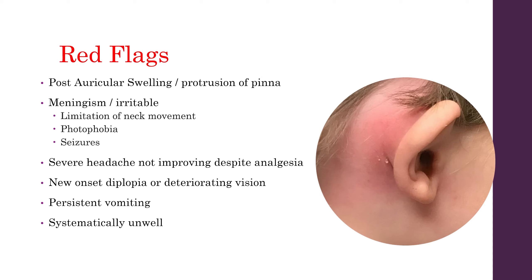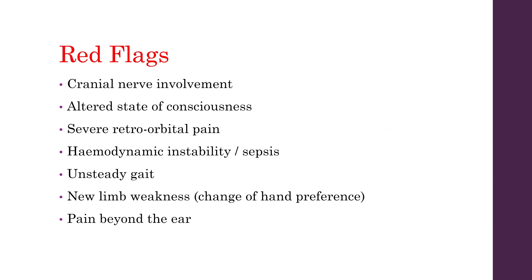You also want to look out for any signs of severe headache that has not improved despite paracetamol, and any signs of diplopia or double vision, or deteriorating vision. Any patients that are persistently vomiting or systemically unwell, any signs of cranial nerve involvement, or altered state of consciousness. If there is severe retro-orbital pain, haemodynamic instability, or any sepsis — also look out for unstable gait or balance issues, and any new limb weakness or change in hand preference, or pain behind the ear.